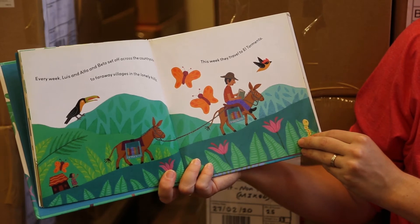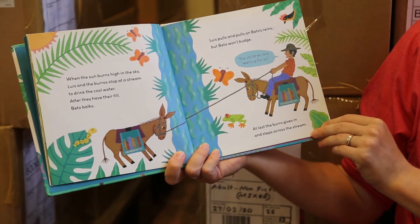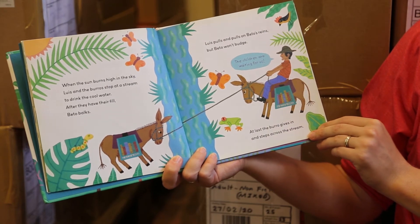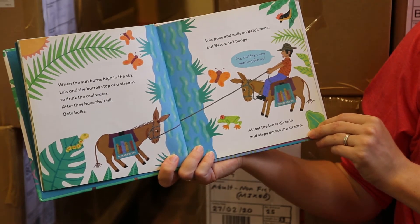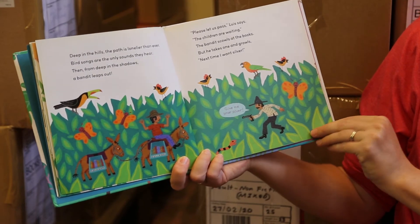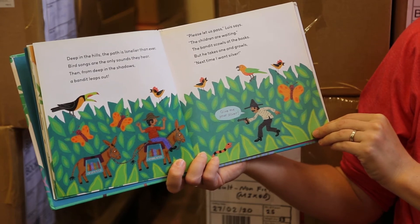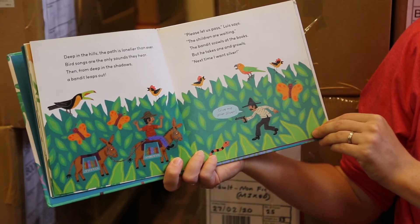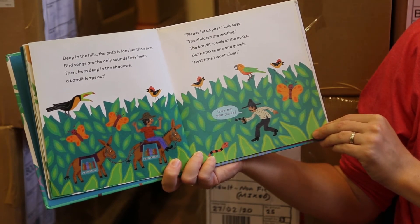This week they travel to El Tormento. When the sun burns high in the sky, Luis and the burros stop at a stream to drink the cool water. After they have their fill, Beto balks. Luis pulls and pulls on Beto's reins but Beto won't budge. "The children are waiting for us." At last the burro gives in and steps across the stream. Deep in the hills the path is lonelier than ever. Bird songs are the only sounds they hear. Then from deep in the shadows a bandit leaps out. "Please let us pass," Luis says. "The children are waiting." The bandit scowls at the books but he takes one and growls, "Next time I want silver."